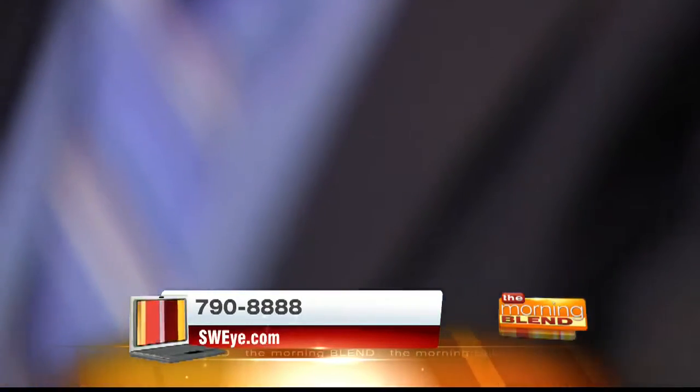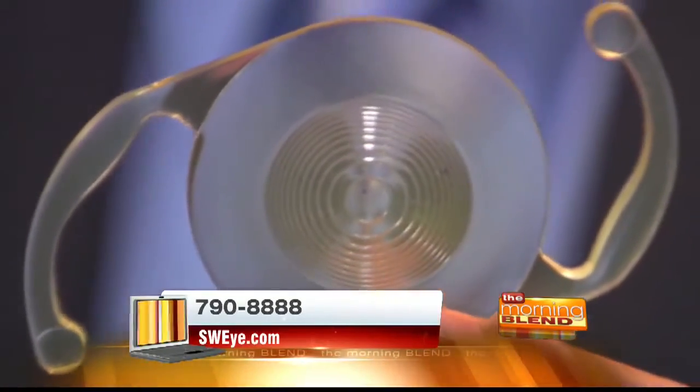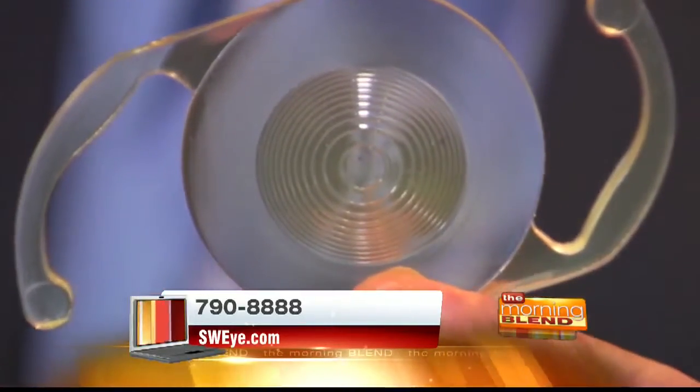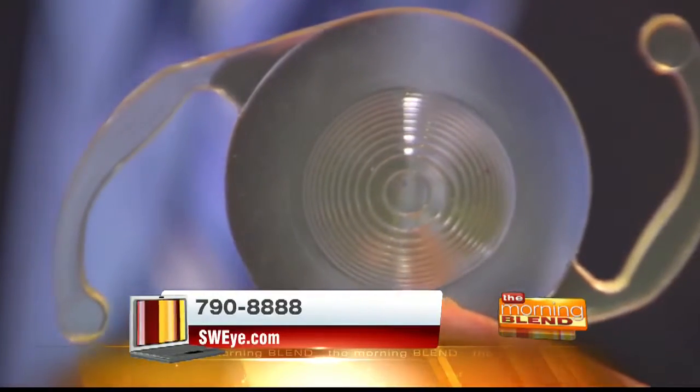The third type is called a multifocal lens. It has concentric rings of lenses and works for distance, intermediate, and near, enabling patients to go without glasses for the most part. We're now so sophisticated that we can customize the reading distance in each eye. We might place one lens for an intermediate distance — like reading labels while shopping — and the other for reading books, giving patients a multitude of distances they can see with this type of lens.